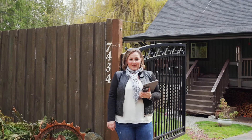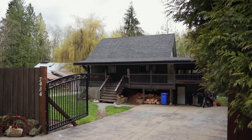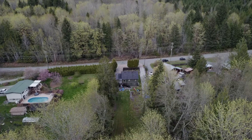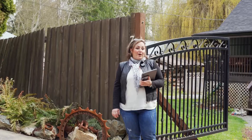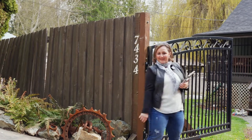I'm Jennifer Allen with Remax Generation and I'm so excited to show you this sweet farmhouse style home located just between Duncan and the beautiful community of Lake Cowichan. Welcome to 7434 Cowichan Lake Road. Let's have a look.